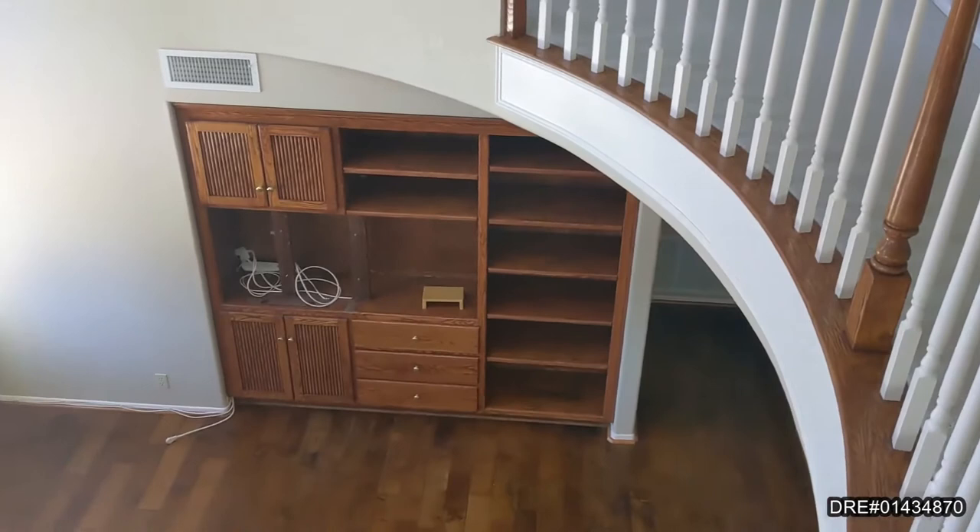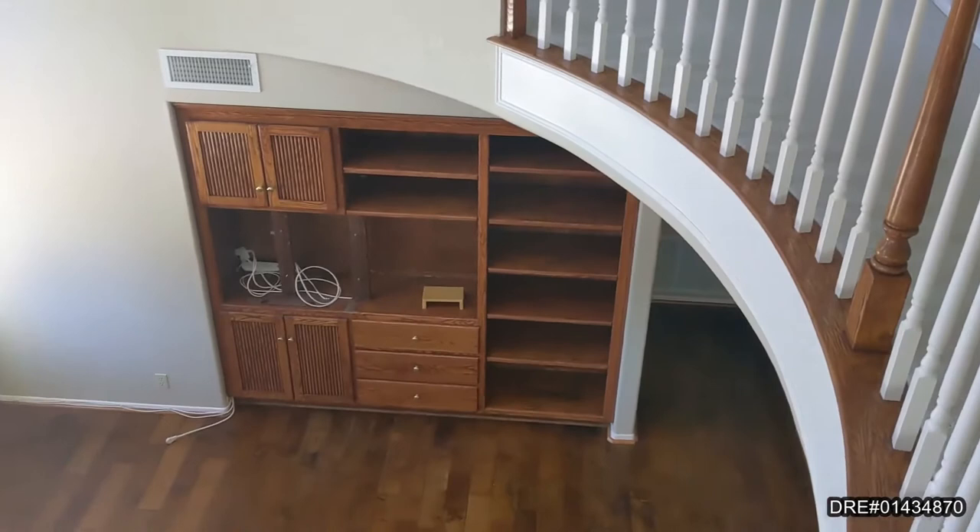Looking down upon the beautiful family room with built-in cabinets, really nice wood floors, a fireplace, and plenty of natural light.